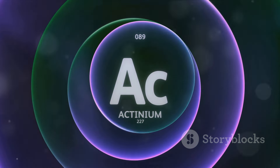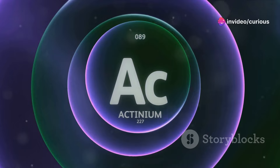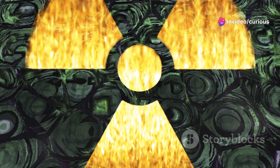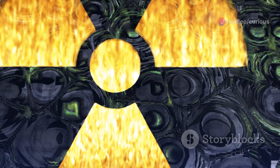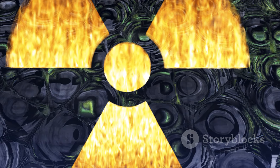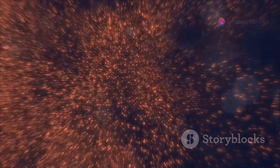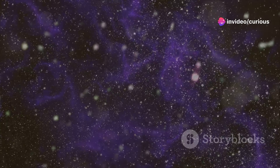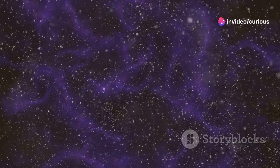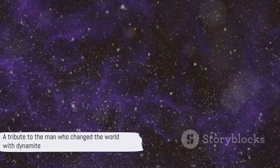Positioned in the actinide series of the periodic table, nobelium is part of a group of heavy radioactive metals. These elements, including nobelium, are known for their large atomic numbers and their unstable natures, which lead to their high levels of radioactivity. While you won't find nobelium in your backyard, its existence and properties provide fascinating insights into the extremes of our universe — nobelium, a tribute to the man who changed the world with his invention, dynamite.